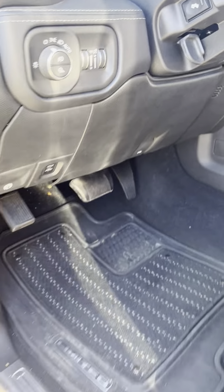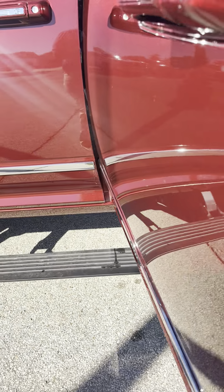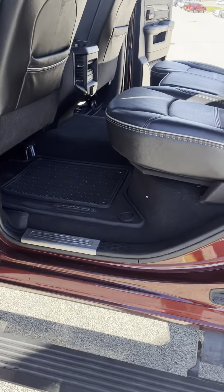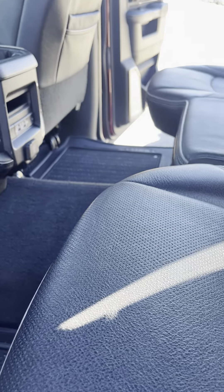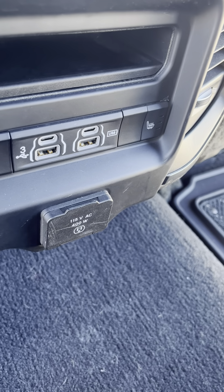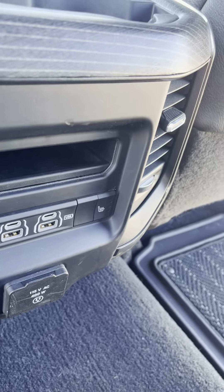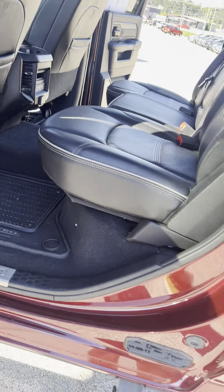You have foot pedal controls. Into the back seat here — nice space back here. The seats are also heated back here. You have the nice charging ports right there, a 115-volt outlet down there on the bottom, and a ton of speakers. There's also storage space underneath.